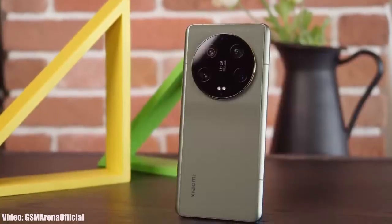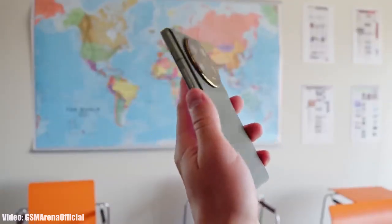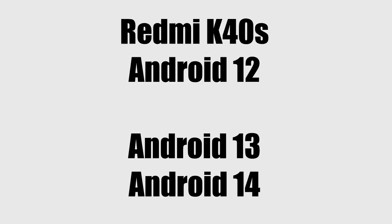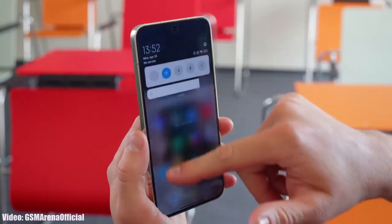Xiaomi does have a three-year Android update policy, but that policy is just for the flagship Mi series smartphones like the Mi 12 series and Mi 13 series. Out of the complete Redmi K40 series, only the K40S is eligible for Android 14 because it was released with Android 12 and only got Android 13, so Android 14 will be its second update.